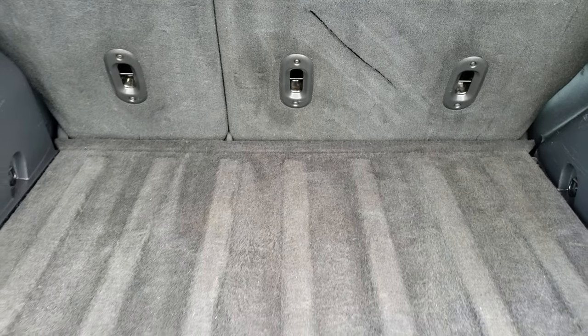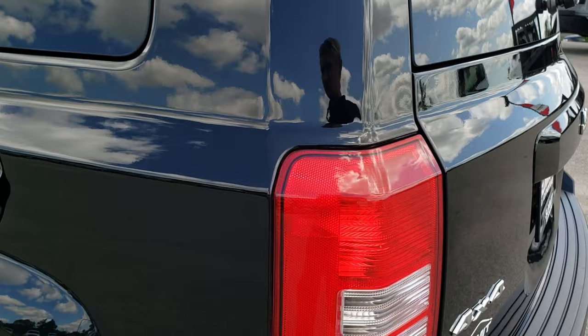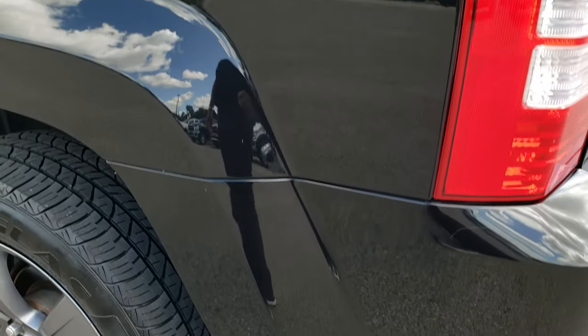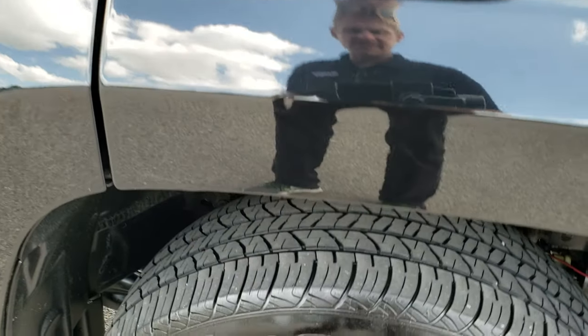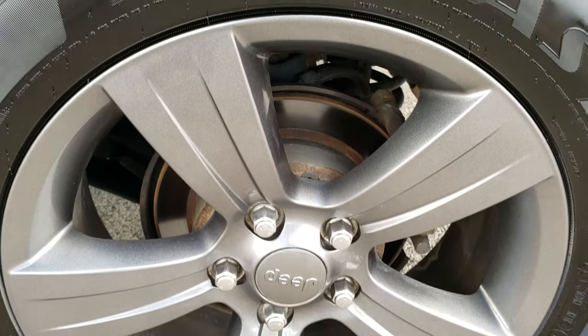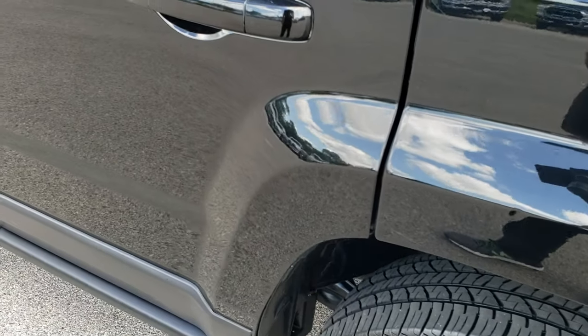Those seats do fold down nice and flat — we'll show you that in a second. The gate shuts nice and solidly. Going down this side of the vehicle, very clean as well. Maybe one tiny little ding on that rear quarter there, but nothing too major — that's why we show the videos, so you can get the most accurate representation possible. Down the rest of this side, very, very clean.